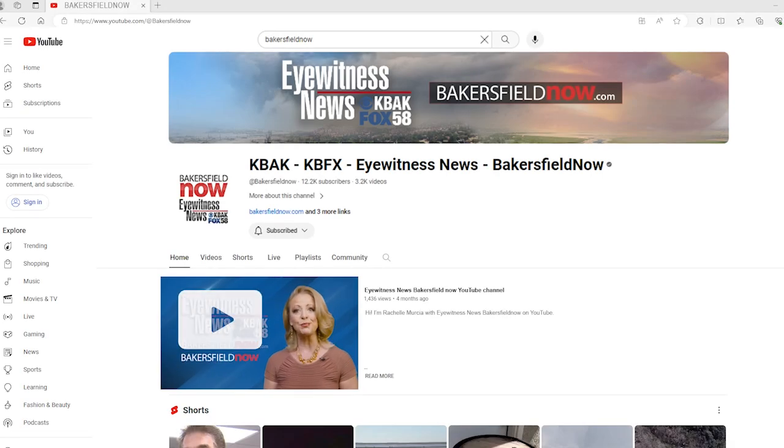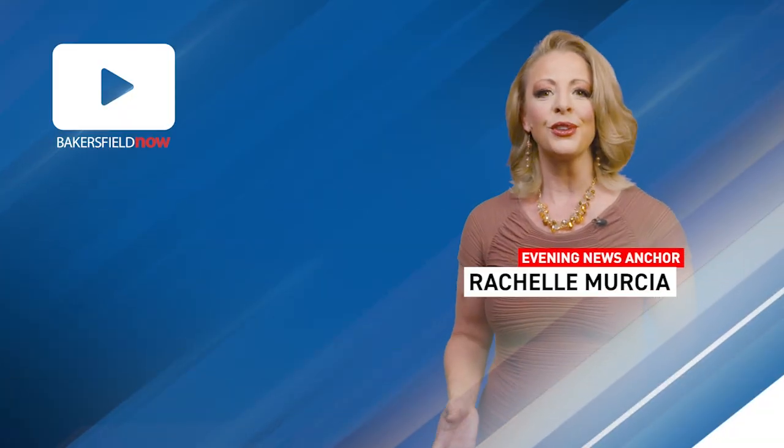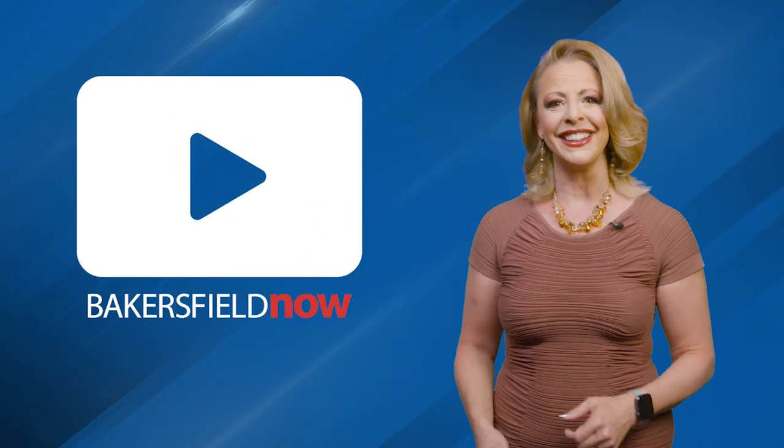I'm Rochelle Murcia with Eyewitness News Bakersfield Now on YouTube. Thank you for checking out our YouTube channel, where we have tons of great content to choose from. Go ahead and click on the subscribe button to stay up to date on all things related to Kern County. Thanks for watching.